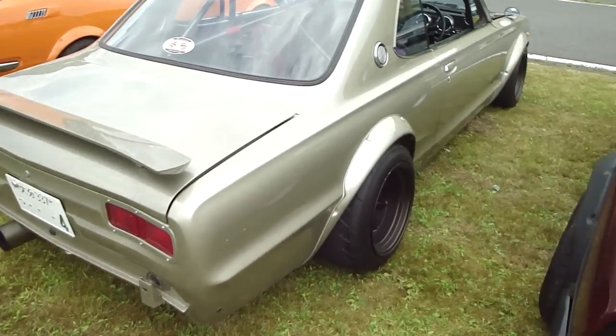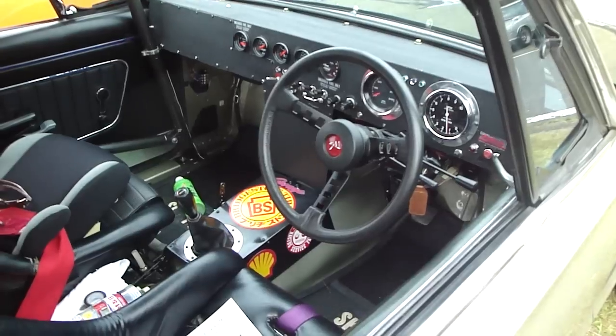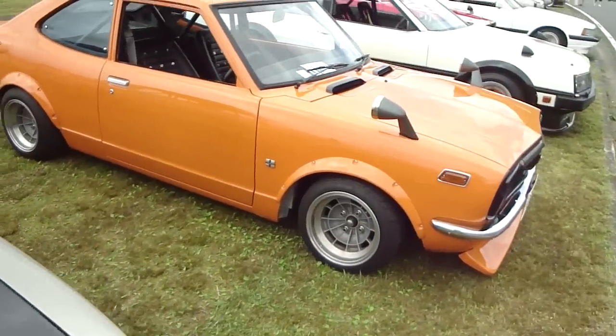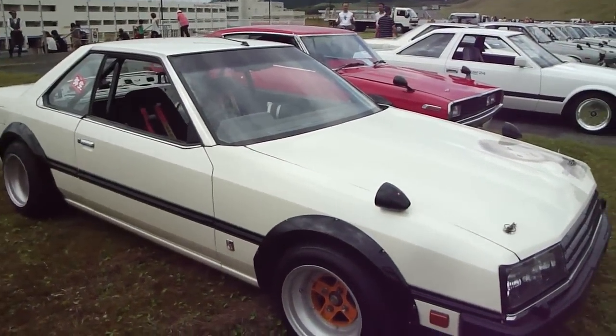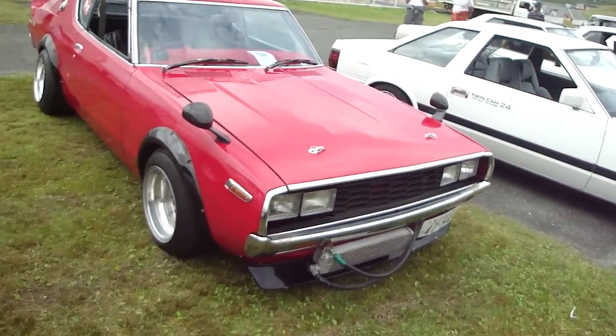Another sweet Hakosuka - wow, look at the dash. This is nice. A nice Trueno - see this with the different headlights around. Sweet R30 - that's got a cool look. C210. Square headlights on a C110. Pretty cool.